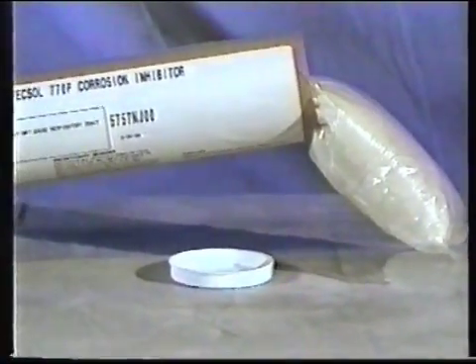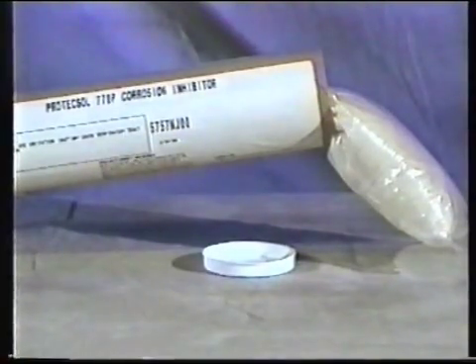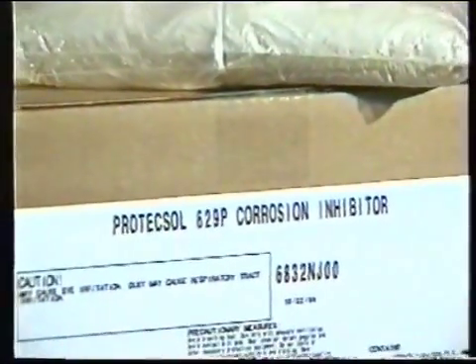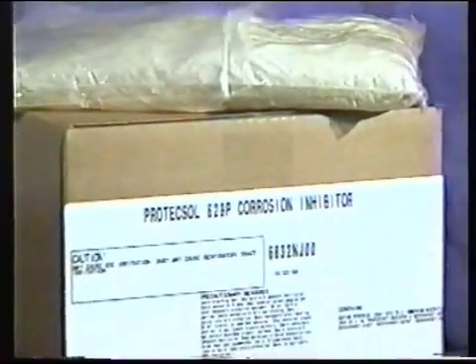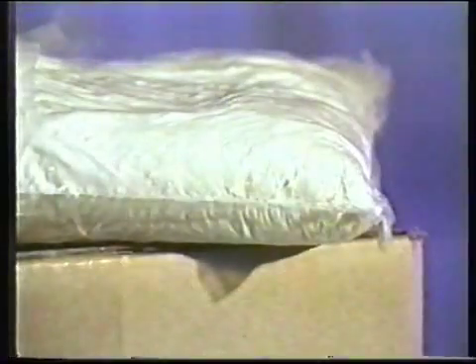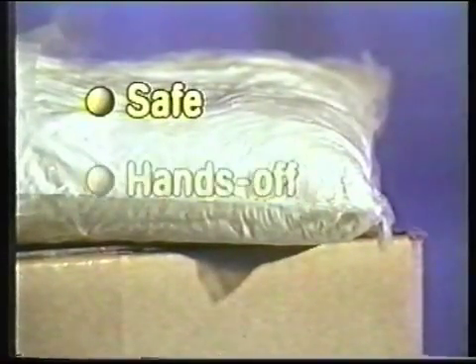Introducing the Protects All 770P Boiler Lizard for dry layup of boilers, and the Protects All 629P Cooling Tower Frog for layup of cooling systems. Both the Boiler Lizard and the Cooling Tower Frog consist of a pre-measured amount of Protects All corrosion inhibitor sealed in a polyvinyl alcohol (PVA) water-soluble bag. The PVA bag automatically dissolves when introduced into the system, providing a safe, hands-off feed of pre-measured product.